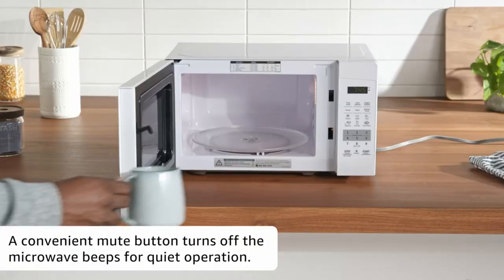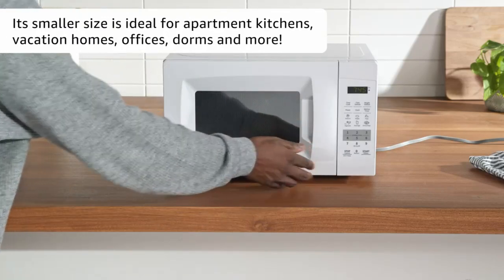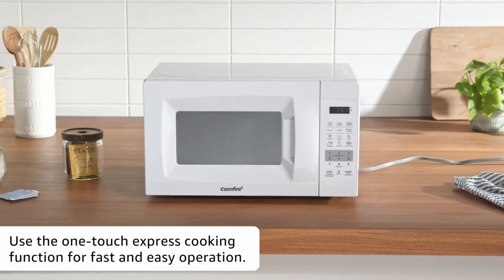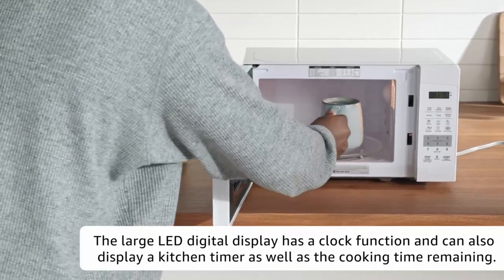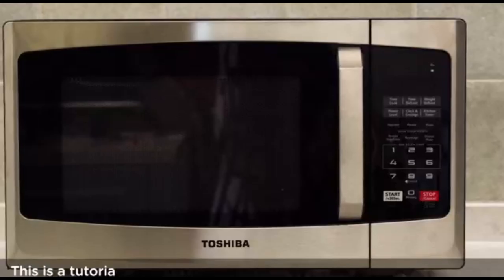Whether you're a seasoned chef seeking precision or a busy individual craving convenience, our curated list showcases the top performers in the microwave oven realm, promising to elevate your cooking game to new heights. Join us on this journey as we unravel the key attributes and unique characteristics that set these appliances apart, helping you make an informed decision on the perfect microwave oven to complement your kitchen.